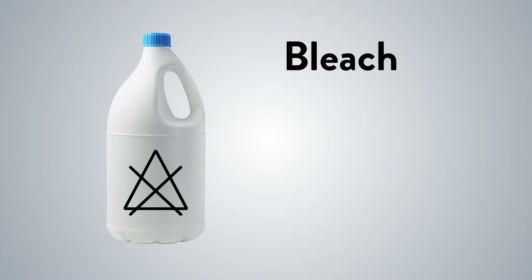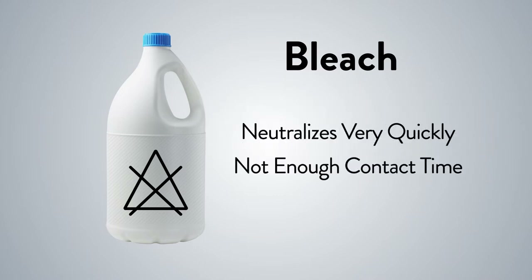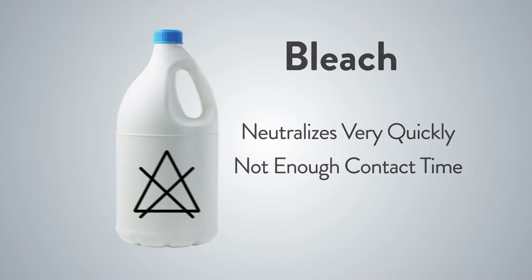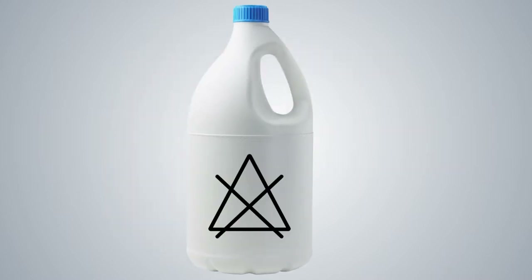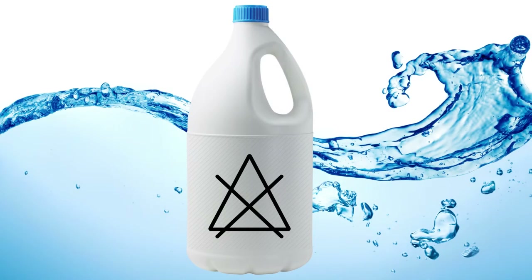Traditional treatment with bleach products doesn't eliminate the problem. Because bleach neutralizes very quickly, it doesn't have enough contact time to completely wipe out the microorganisms. By the time the smell is gone, so is bleach's ability to kill the enemy. Ironically, as it's neutralized, bleach leaves behind its main ingredient, water, giving the microbes even more of what they need to survive.